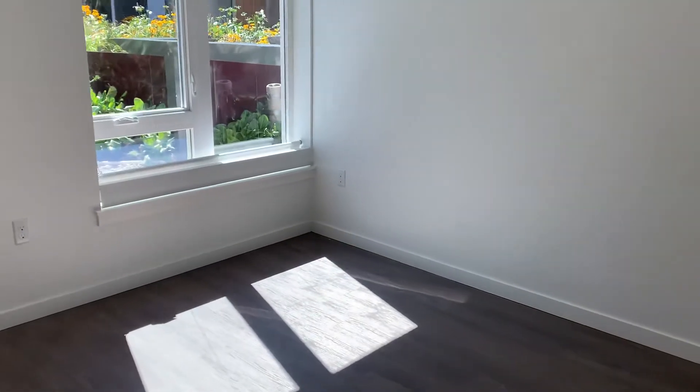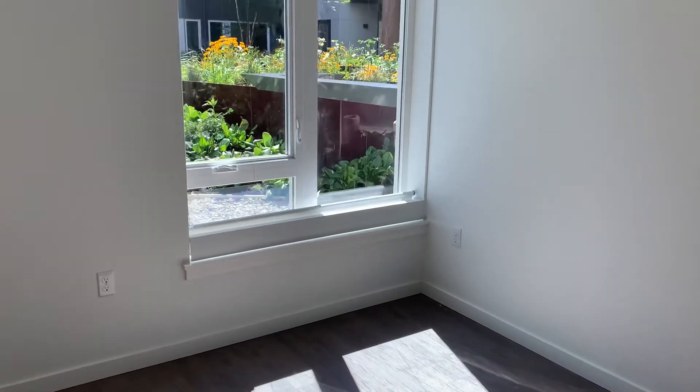This home is south-facing, so you do get a lot of natural sunlight, as you can see. If that's a preference you have, feel free to let us know.